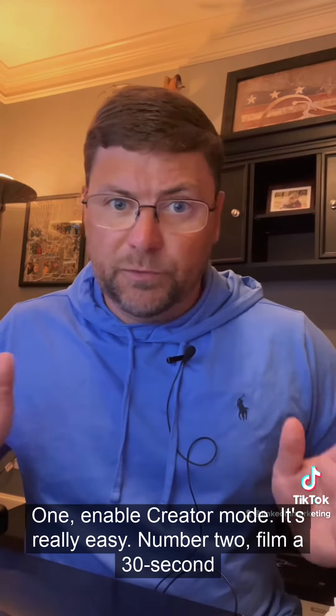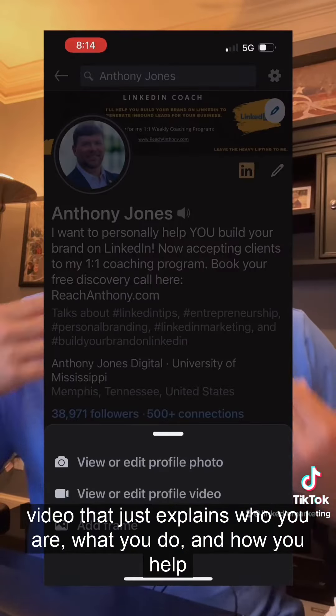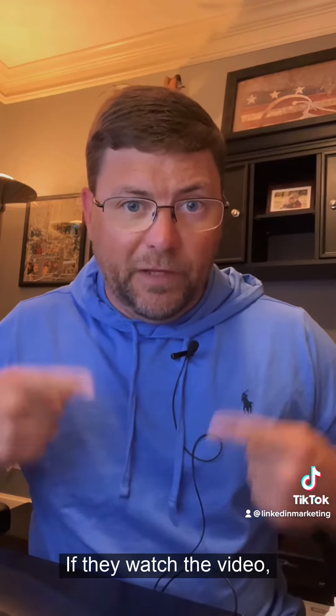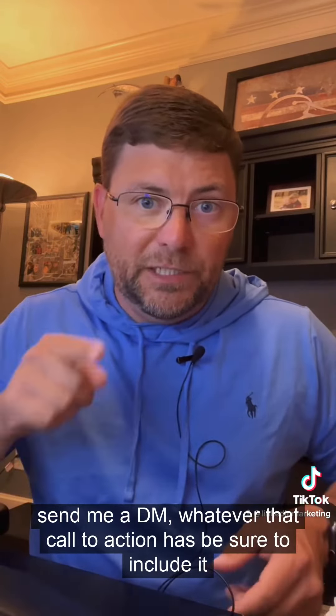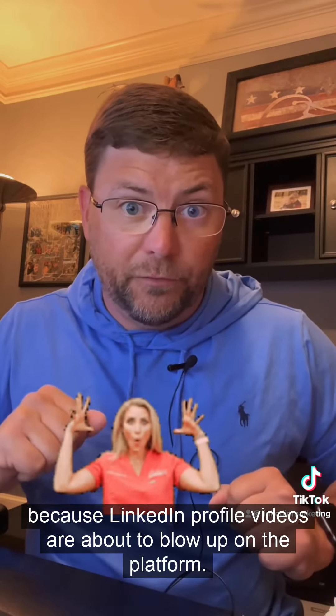So, what should you do? One, enable creator mode — it's really easy. Number two, film a 30-second video that explains who you are, what you do, and how you help people. Be sure at the end of that video to include a call to action — connect with me, follow me, go to this website, send me a DM — whatever that call to action is, be sure to include it, because LinkedIn profile videos are about to blow up on the platform.